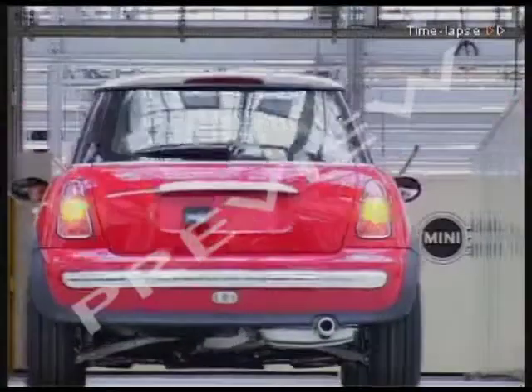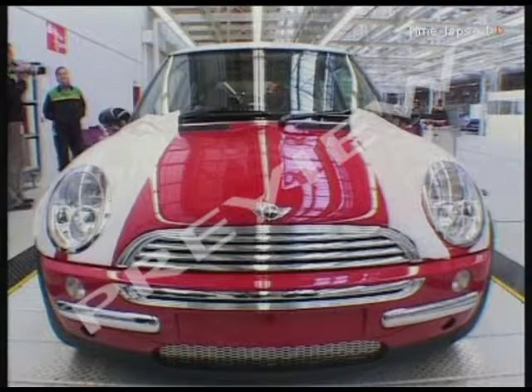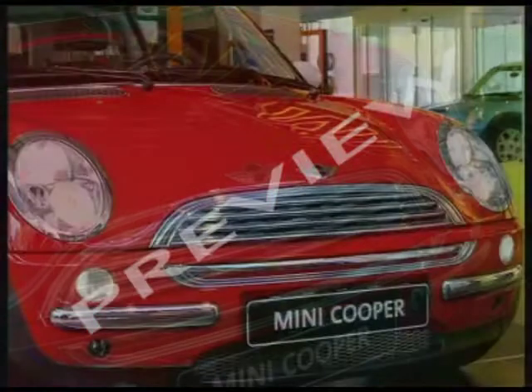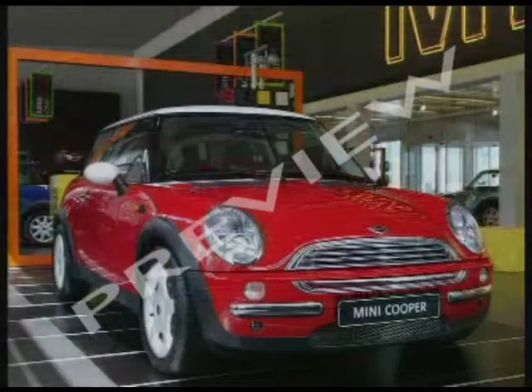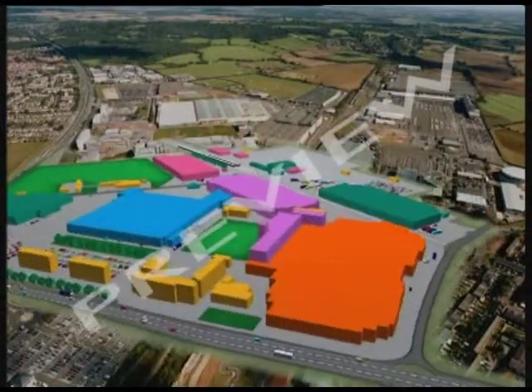In 2001 BMW launched the new Mini. It's a bit like the old one but it's bigger and flashier and 21st century. It's made here, in a vast manufacturing plant at Cowley, Oxford.